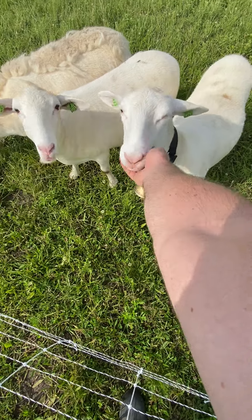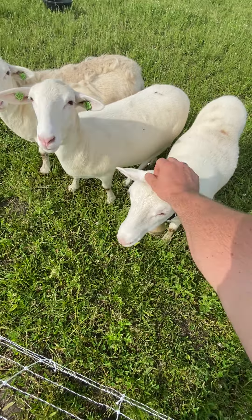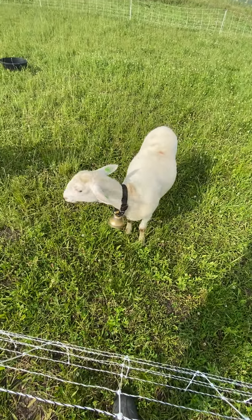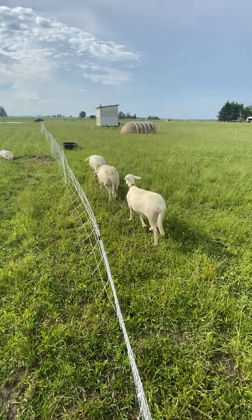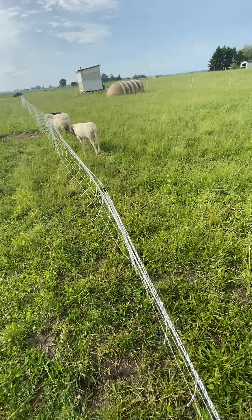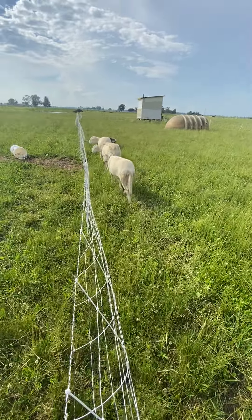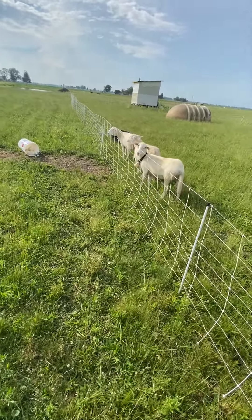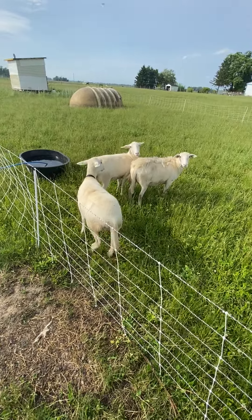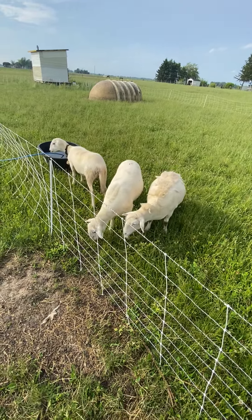We think that one in the back is pregnant. These two slimmed down — we think it was their winter weight, at least that's what we're saying. We don't think they are pregnant, although this one is a little heavier than that one. She still has her winter coat, so we don't know if since she's pregnant all of her energy is going towards the baby. See how wide she is compared to these other two. They're all friendly.